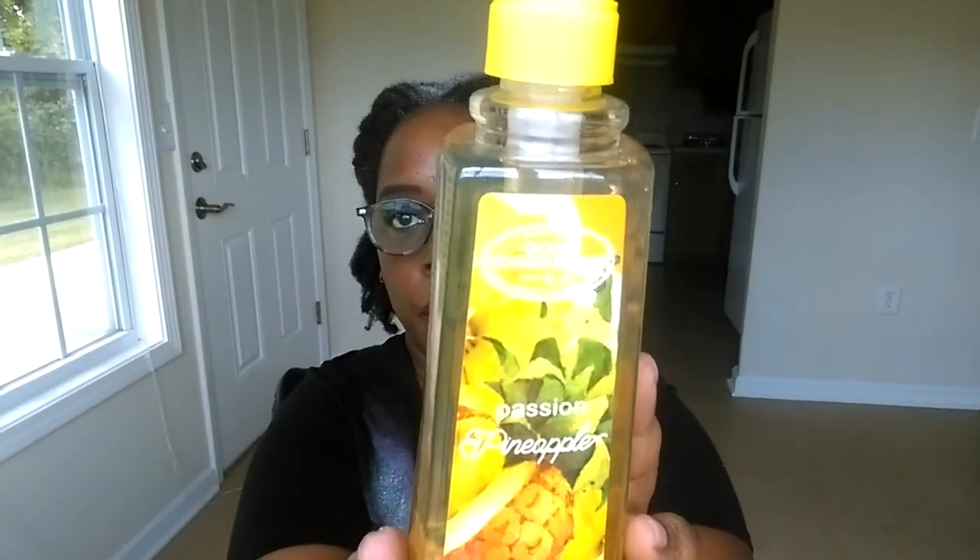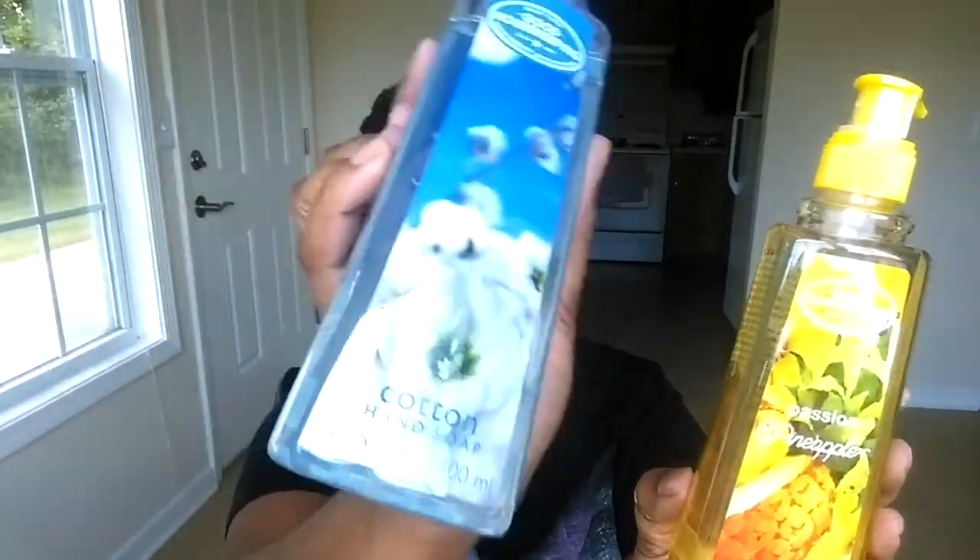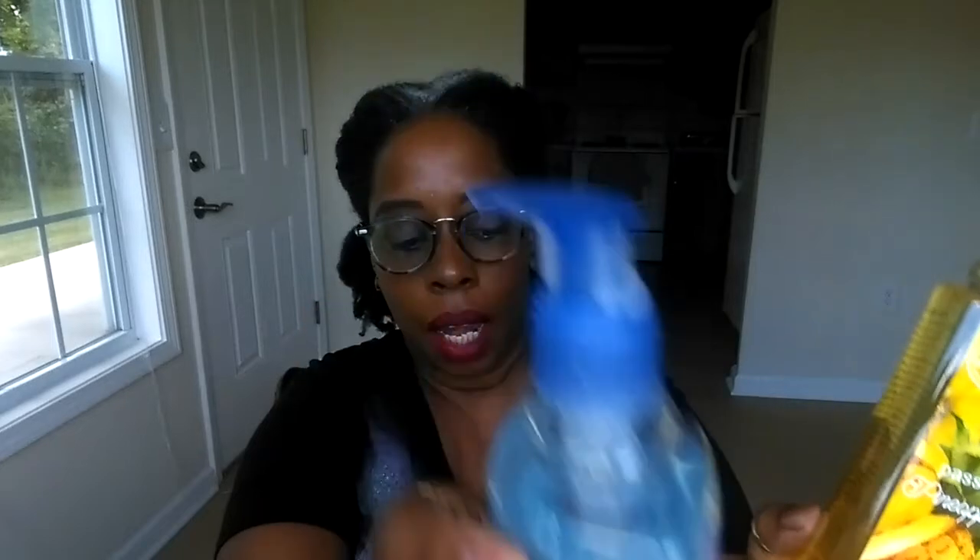A couple of days later my mom and I were at Big Lots and they had some hand soaps too — they're by Good Housekeeping. I didn't really see the price but I know they're not $0.60. I just picked these up; they will last me a long time. I got pineapple passion and then the last one I picked up was cotton. They had many more scents but I figured seven is enough and seven will last me a great while.